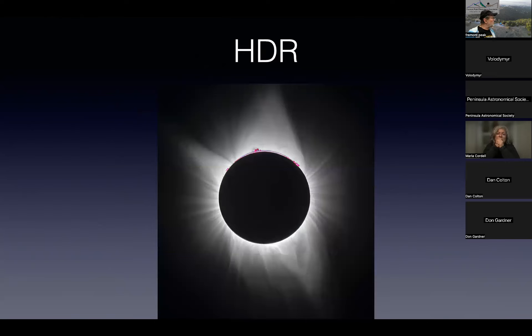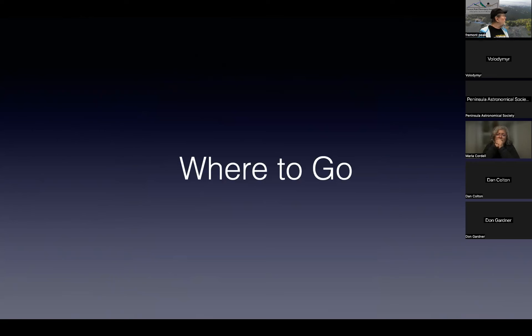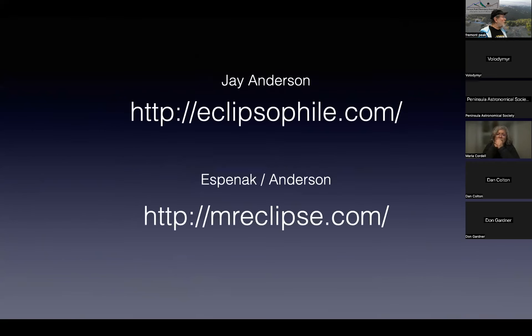HDR is really cool. This is 2017 in HDR and it starts to approach a simulation of what you see with the naked eye.